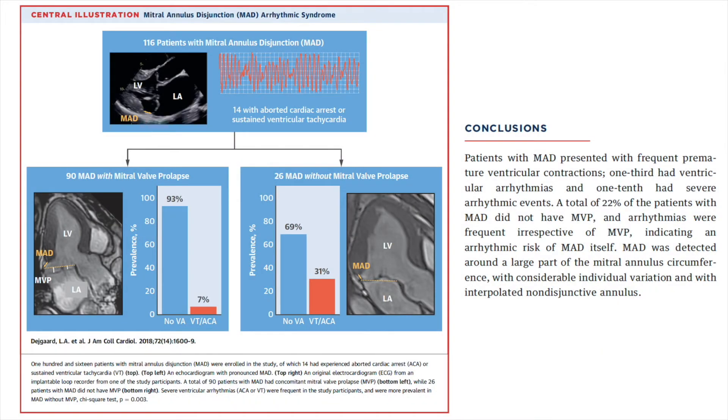This central illustration of the manuscript shows that ventricular arrhythmias occur frequently in patients with mitral annulus disjunction. As noted, mitral valve prolapse is not associated with arrhythmic events, indicating that mitral annular disjunction itself is an arrhythmogenic entity. MAD usually is detected around the large part of the mitral annulus, however it can be interspersed with normal tissue.